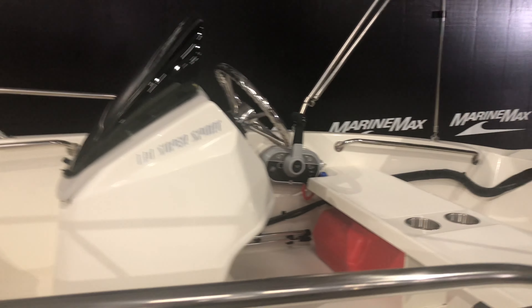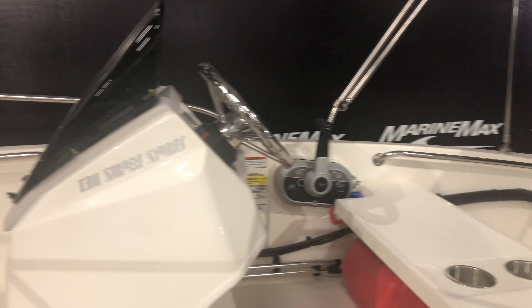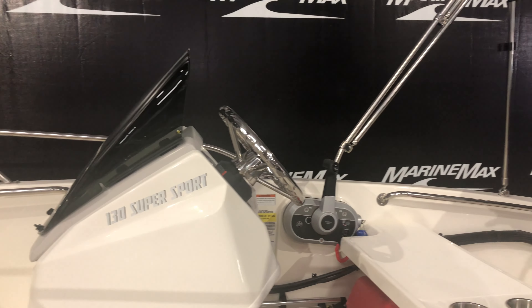Moving backwards, you have a nice bench seat with stainless steel cup holders. Over towards the helm area, you have a little windshield with a stainless steel steering wheel. Your throttle is off to your right there.